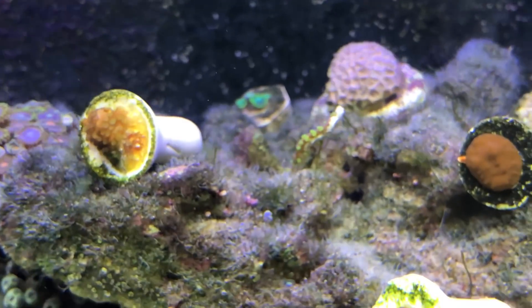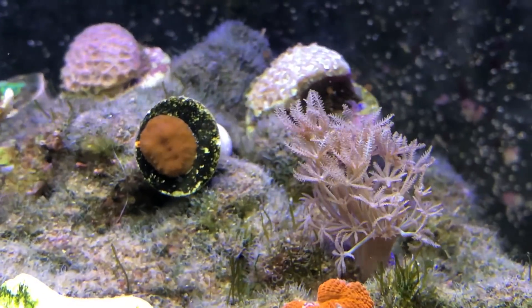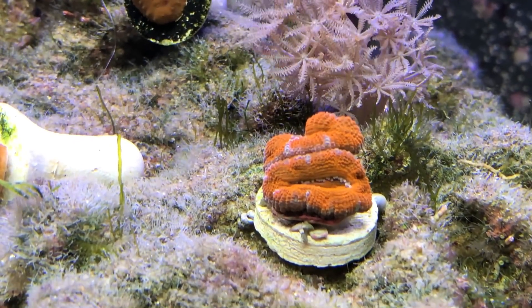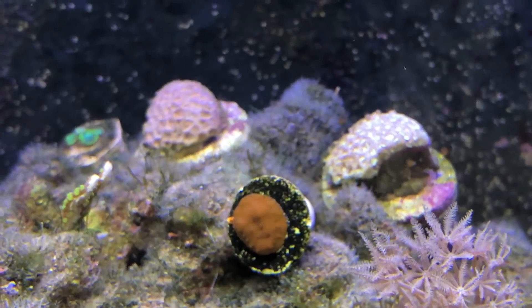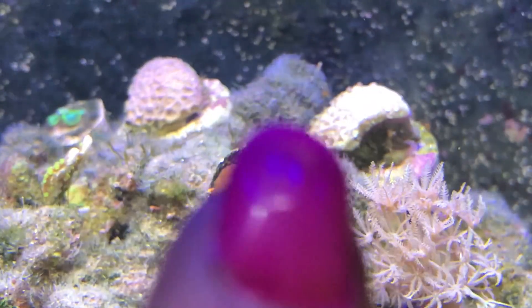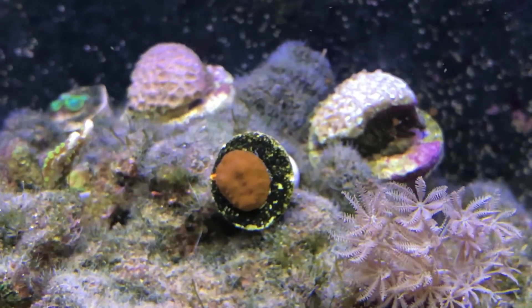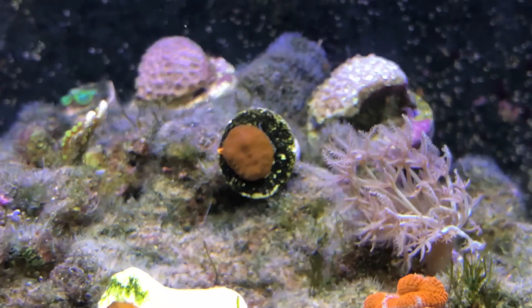Over on this side here I've got some SPS going on. I got a new Xenia frag, and I also got my A-cans up here — they're doing really well. I've moved my two Goniopura; there's one and there's the other one on the other side. I only moved them here yesterday, so I'm not expecting them to open for a day or two.